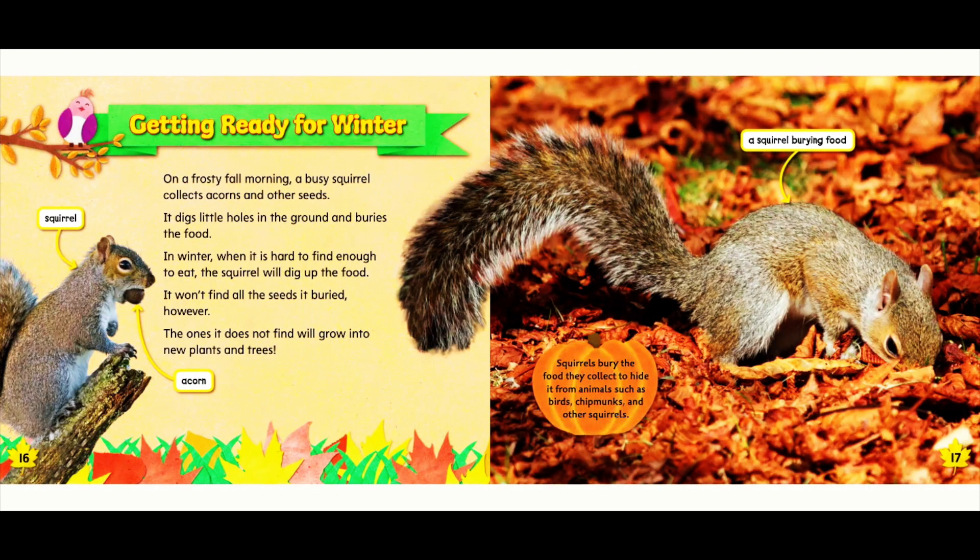Getting ready for winter. On a frosty fall morning, a busy squirrel collects acorns and other seeds. It digs little holes in the ground and buries the food. In winter, when it is hard to find enough to eat, the squirrel will dig up the food. It won't find all of the seeds it buried, however. The ones it does not find will grow into new plants and trees. Squirrels bury the food they collect to hide it from animals such as birds, chipmunks, and other squirrels.